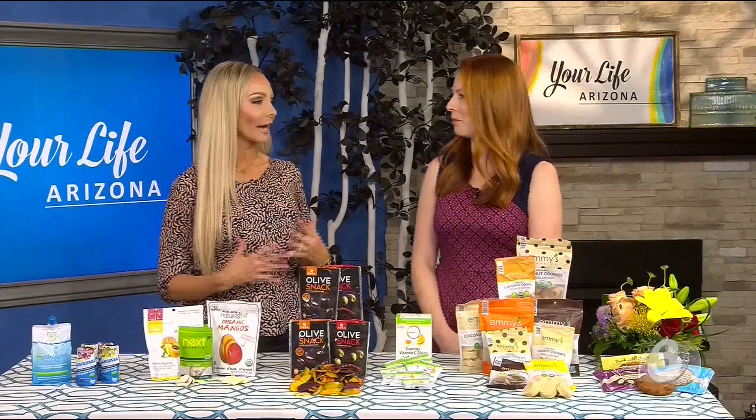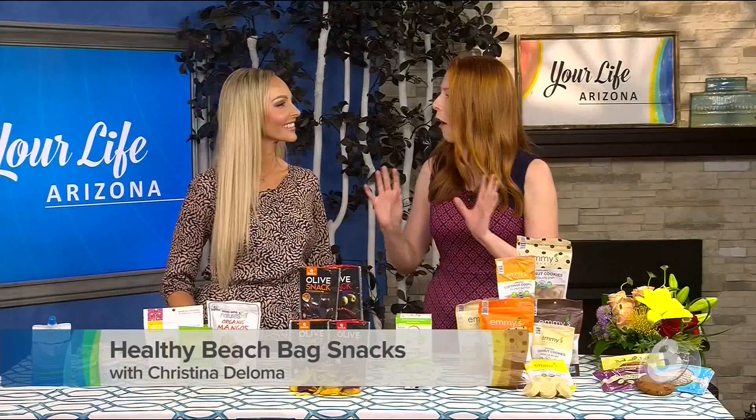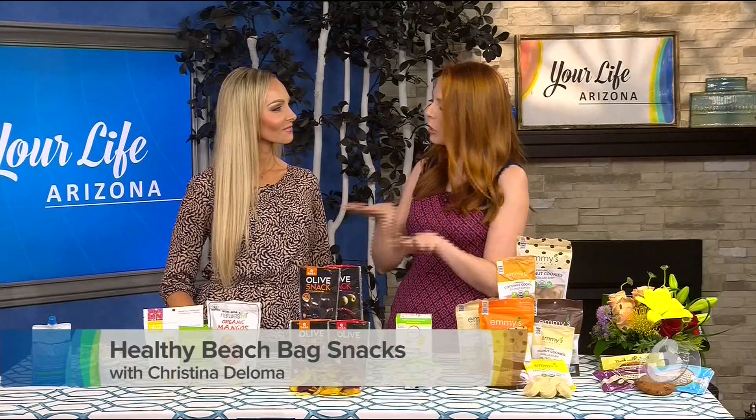So what makes a beach bag snack different than maybe just your average snack? These snacks have to be portable. We try not to let them melt. Maybe they'll be good in the sand or by the pool. If you happen to drop it, it all survives. So all those things are important when it comes to picking out a beach bag snack.